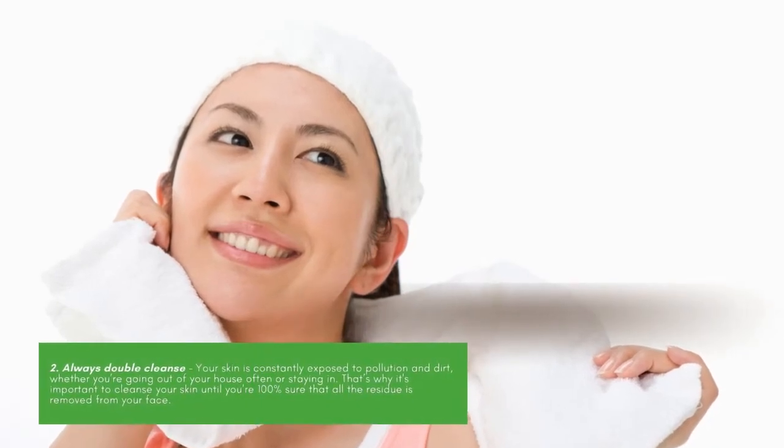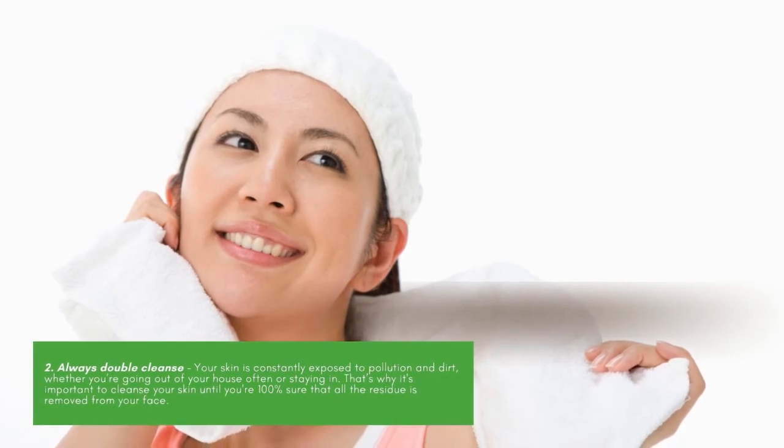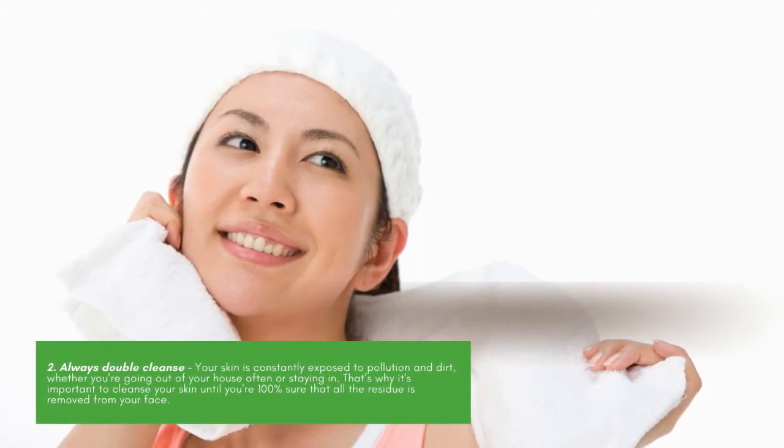Always Double Cleanse. Your skin is constantly exposed to pollution and dirt, whether you're going out of your house often or staying in. That's why it's important to cleanse your skin until you're 100% sure that all the residue is removed from your face.